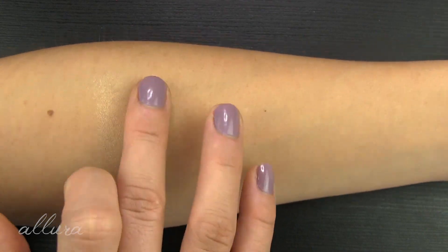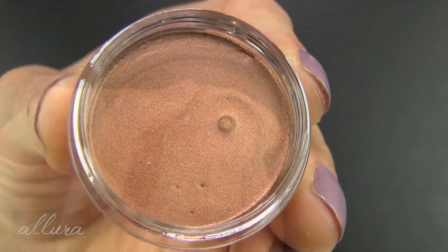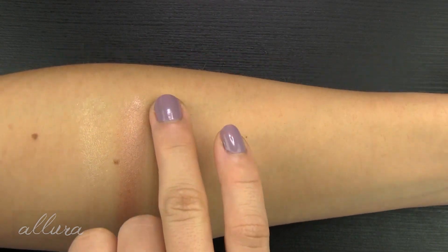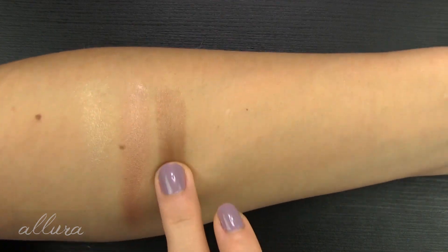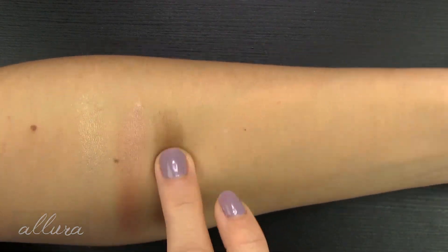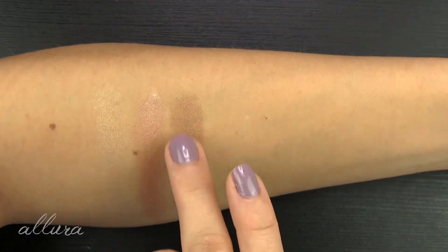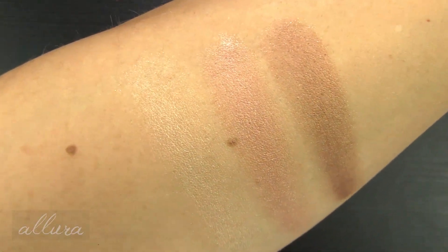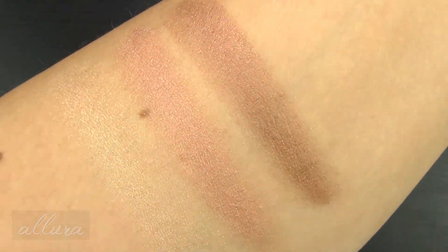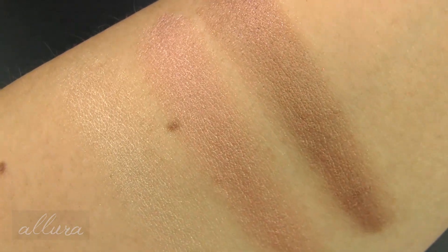And 1545 Honey Caramel — deepest of the shades. Very pretty, definitely shows up, less sheer. It's like a soft golden-y brown. So there are your three eyeshadow slash maybe highlight shades when swatched. I kind of think they maybe should have marketed these as highlighters. You can build them up, especially the last two shades, but we'll see how they go on the lids.